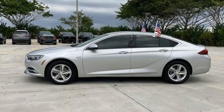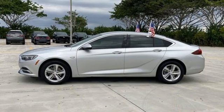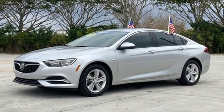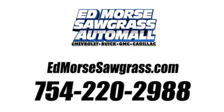Imaginative luxury for the real world — that's today's Buick. If you've been waiting for the perfect time for a test drive, the time is now. Experience it today. Call us today at 754-220-2988. For value and for service, it's Ed Mars.